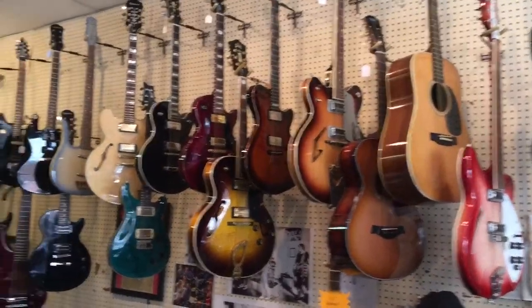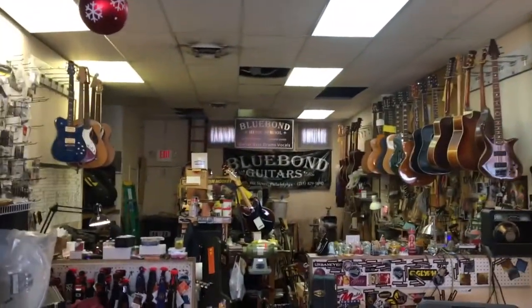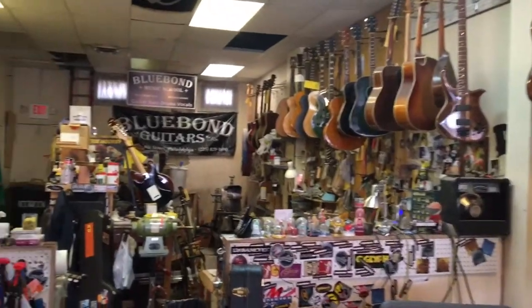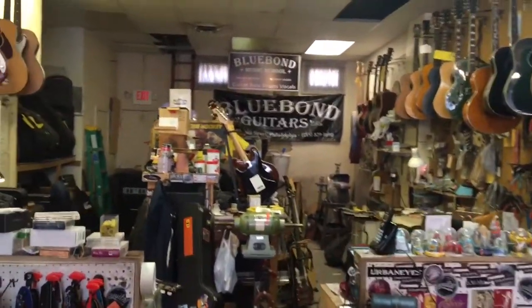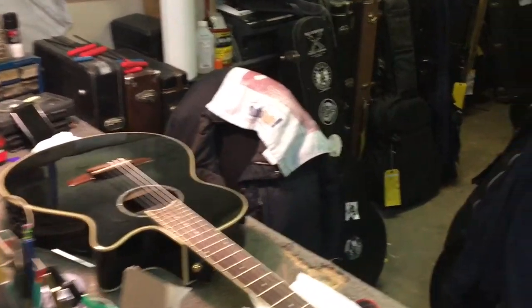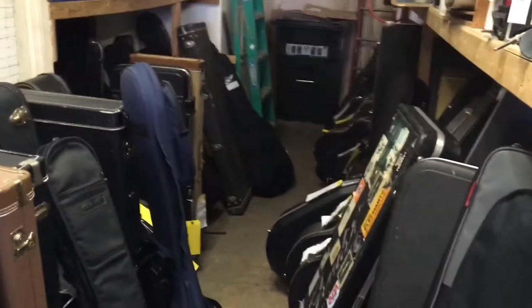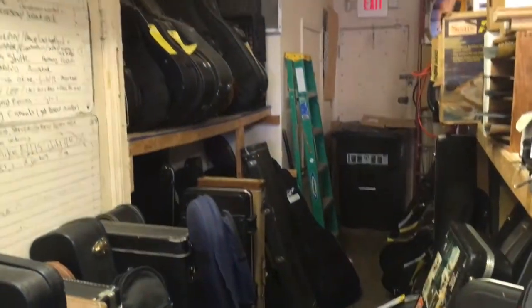Besides the retail shop, the other part of our business is the repair shop and the music school. When you walk back further in the store, the first thing you're going to notice is the repair shop is in plain view. At Blue Bond we think it's important for you to be able to see where your guitar is being serviced, and we do service a lot of guitars — at any given time there's probably about 60 guitars in here for repair.